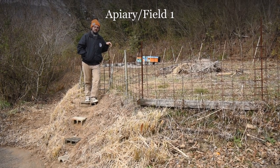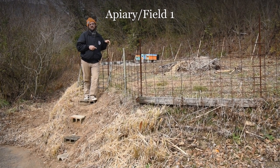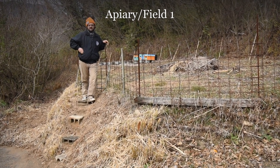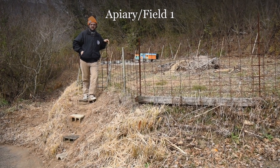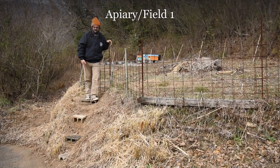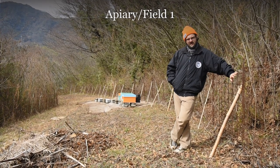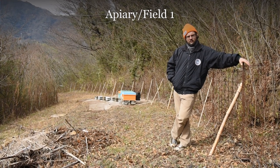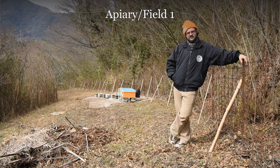Welcome to field number one, also known as apiary number one. This is a long skinny field that's built into the side of a hillside. This week all we did is some cleanup here, and Danny built these cool steps. We also bolstered the boar fence using these bamboo diagonals. We're going to be putting some European and Japanese honeybee hives here, as well as some vegetable crops.